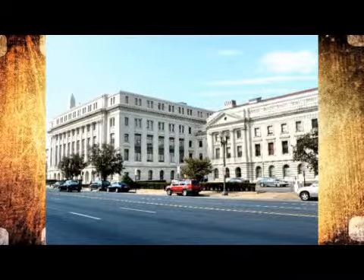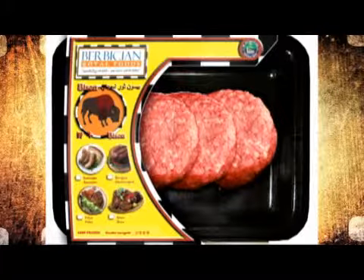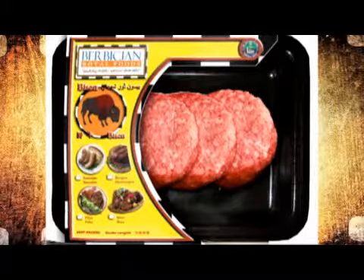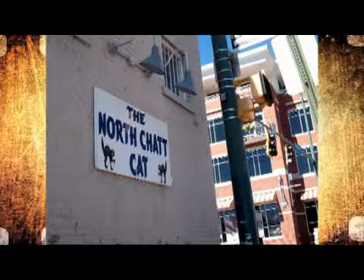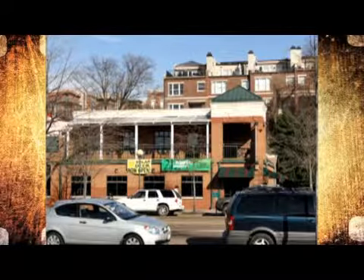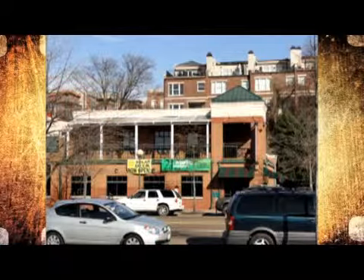Burton processes his meat locally at the U.S. Department of Agriculture in South Pittsburgh. You'd be surprised how many local restaurants keep Burton's bison on their menu on a regular basis. The Chattanoogan, North Chatt Cat, and 212 all carry the local bison meat. People describe the bison to taste a lot like beef, but healthier.